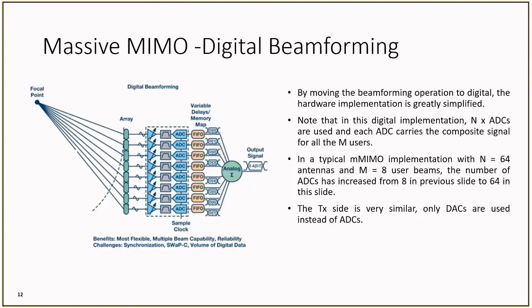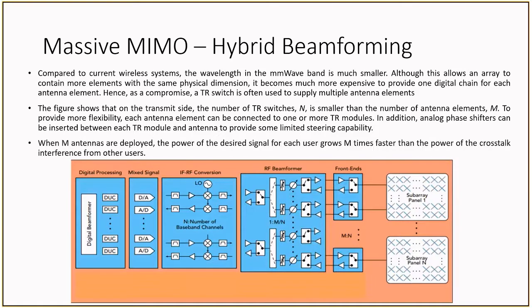To get around these issues of analog and digital beamforming, a hybrid of these two techniques has emerged, aptly named hybrid beamforming. Hybrid beamforming takes into account having a dedicated digital signal chain for each antenna element, as shown in digital beamforming. To mitigate this, a TR switch, or transmit and receive switch, is used so that one signal chain can supply multiple antenna elements. The number of switches used is smaller than the number of antenna elements, and each antenna element can be connected to multiple TR switch modules. By using this methodology, we increase the hardware by adding TR switches, but we reduce the signal chains, which can lead to a net benefit in both power and hardware. Due to this net benefit, hybrid beamforming appears to be the clear winner in the way to generate beamforming.